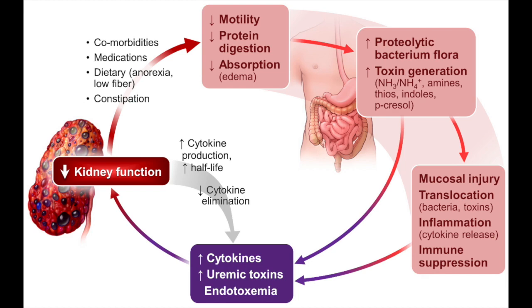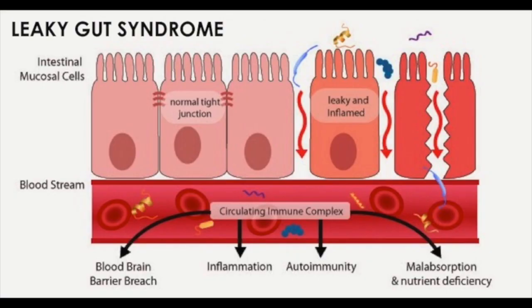Different factors have been described as causing compromise to the integrity of the lining of the intestines. These factors include diet, exposure to toxins, and even medications. This makes the lining of the intestines more leaky, which has been described as increased intestinal permeability, commonly known as leaky gut.